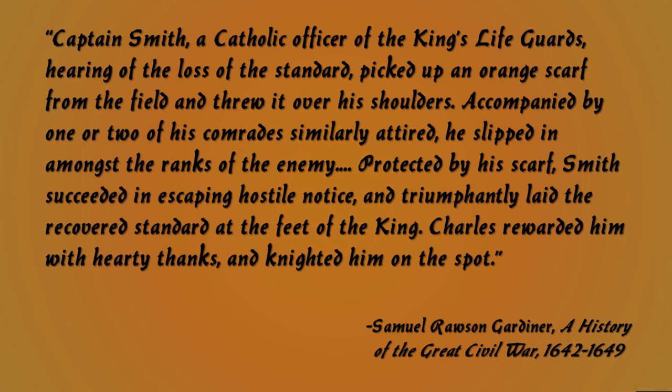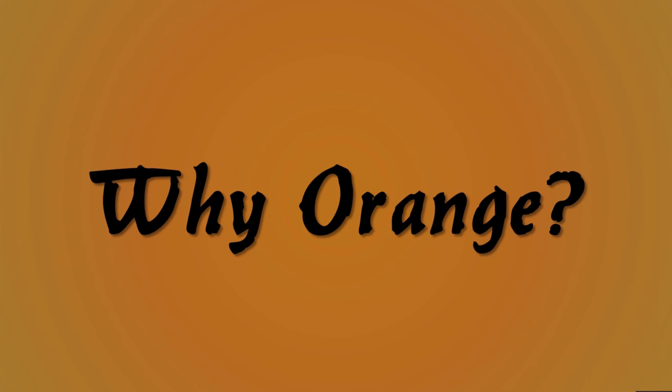Now the question: why orange? It was the Earl of Essex's colours, but it's quite hard to find why orange was necessarily his colour. His regiments — he had several, some foot and some cavalry — all wore orange uniforms as well, but that still leaves the same question: why orange?